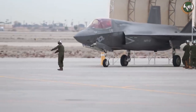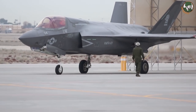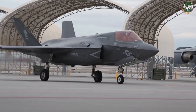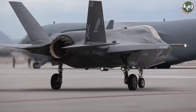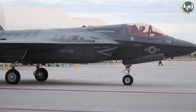The US Marine Fighter Attack Squadron 121, an F-35B squadron with the 3rd Marine Aircraft Wing, departed Marine Corps Air Station Yuma, Arizona, transferring to Marine Corps Air Station Iwakuni, Japan on January 9, 2017. The US Marines announced this on January 11 on its website.